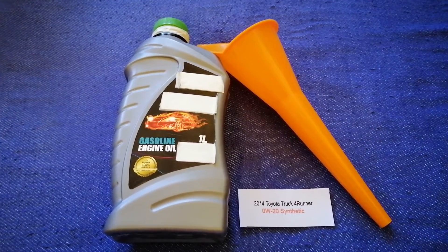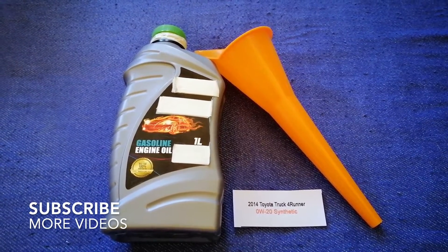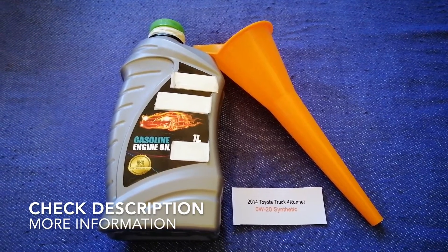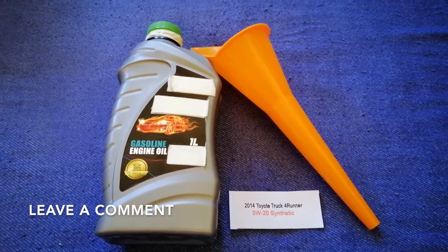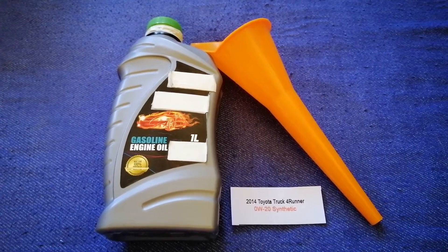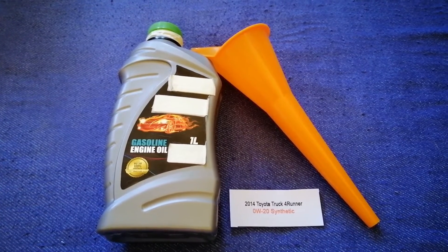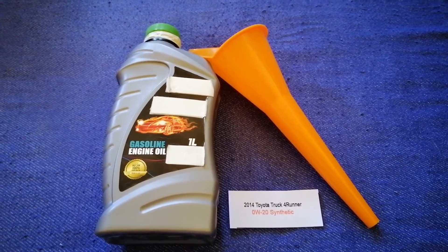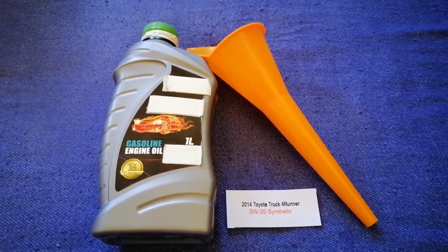Hey guys, welcome back. Today we are going to talk about the oil type for the 2014 Toyota 4Runner. If you are looking for what oil to buy, I have already looked it up — just check the video description. The oil type for the 2014 Toyota 4Runner is 0W-20 Synthetic. This is only the manufacturer's recommended oil type.